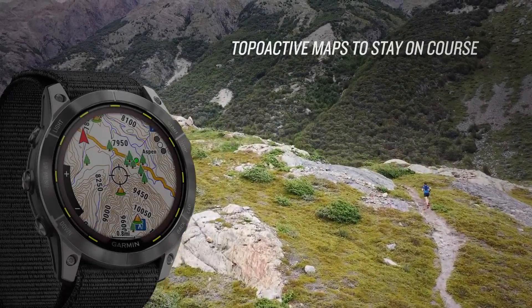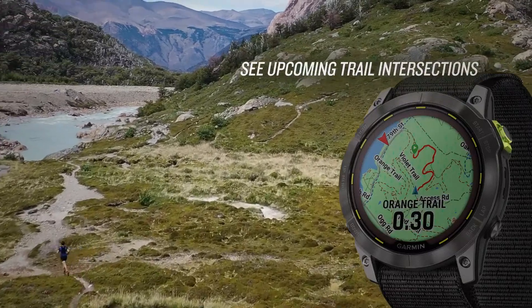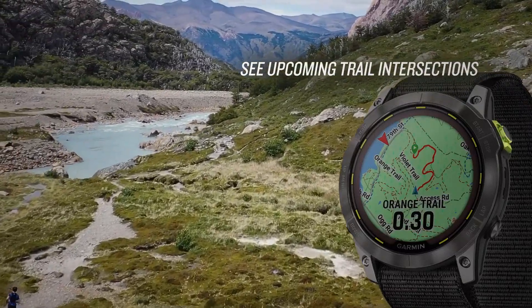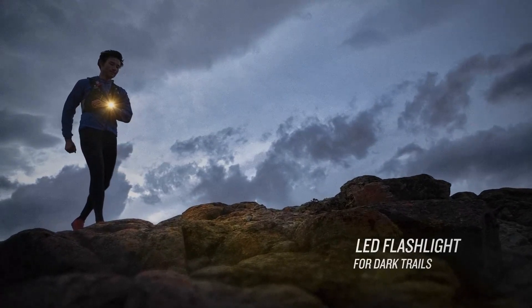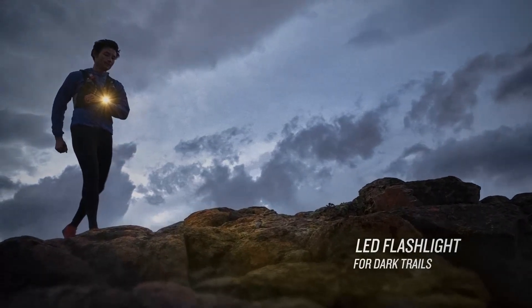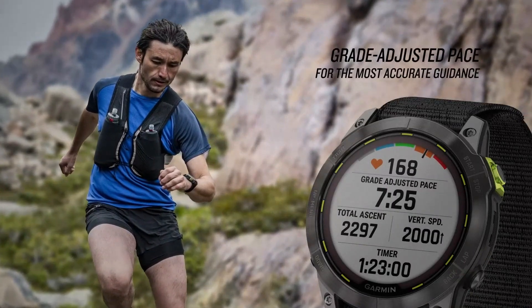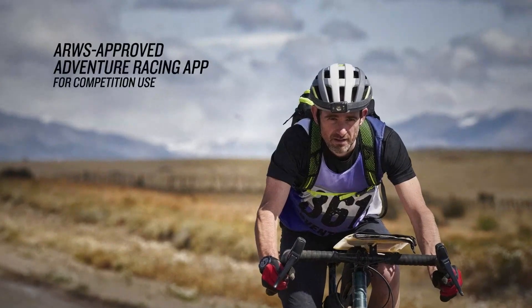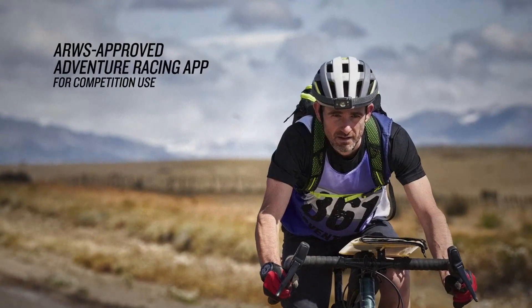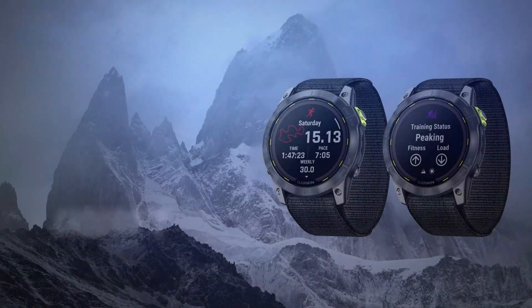For those committed to high-level endurance sports, the Enduro 2 offers exceptional value. Its standout feature is its impressive battery life, even in demanding GPS mode. Whether you're tracking your route using full-color topographical maps or navigating the large AMOLED screen, the watch is built to last throughout long, challenging adventures without needing frequent charges. One of the premium features that sets the Enduro 2 apart is the training readiness score, which helps athletes determine if they are prepared for their next big effort.